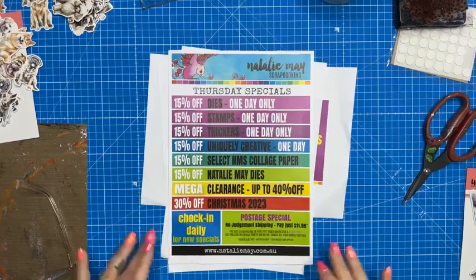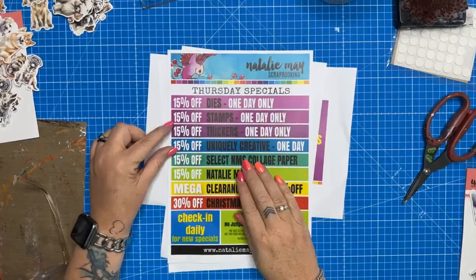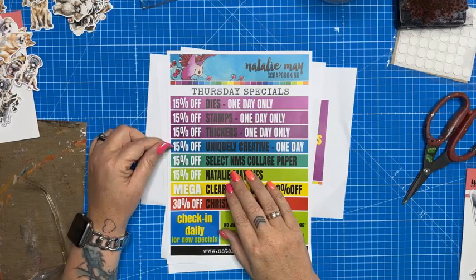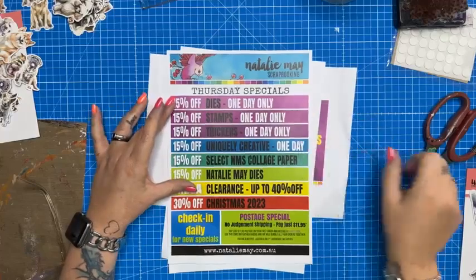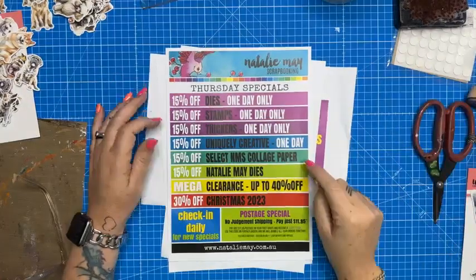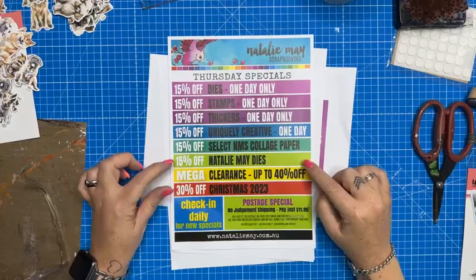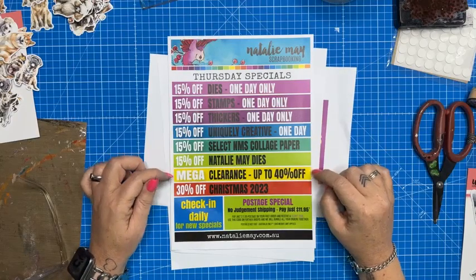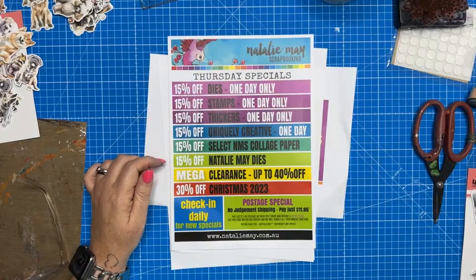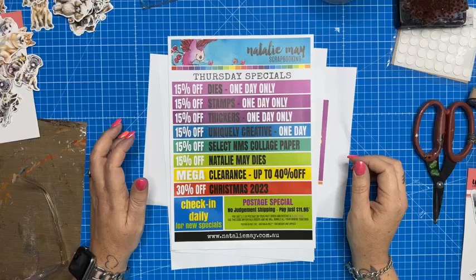So today being Thursday, we have got some great specials. We have got 15% off of dyes, 15% off of stamps, 15% off thickers, and 15% off Uniquely Creative. These are the items that are only available on special for today, being Thursday. We also have some other great specials available — 15% off select range of Natalie May Scrapbooking collage paper. We have an extensive clearance section, which I feel you guys need to jump on. We've got a ton of clearance stock available. There's nothing wrong with it — it's just one or two pieces left taking up room on our shelf.